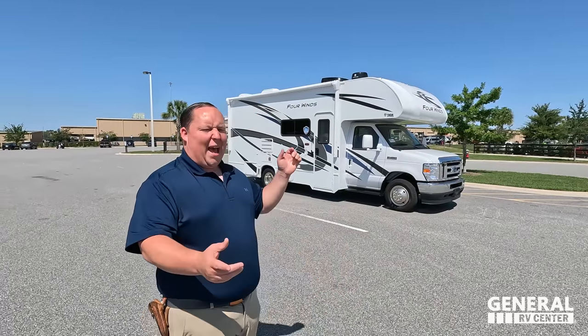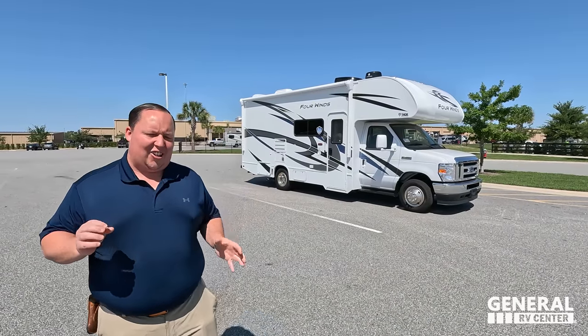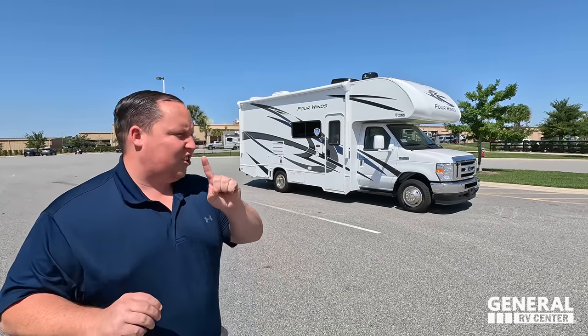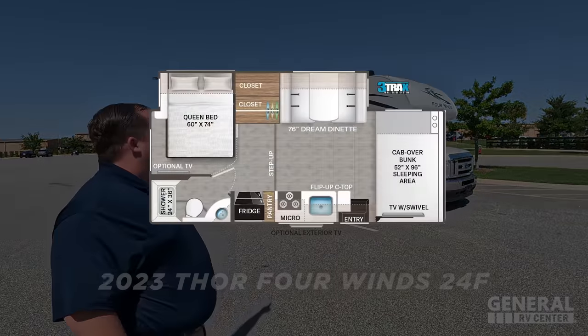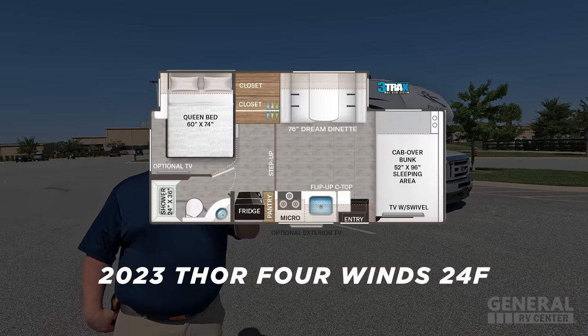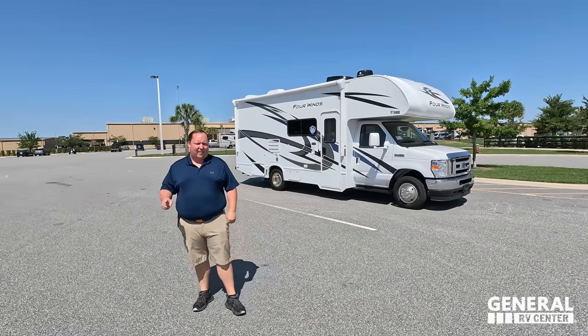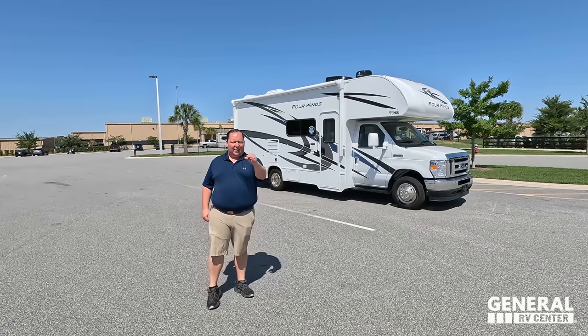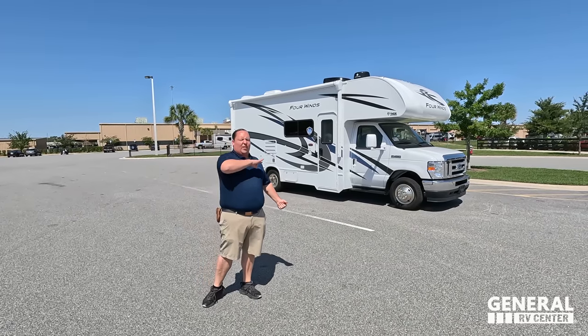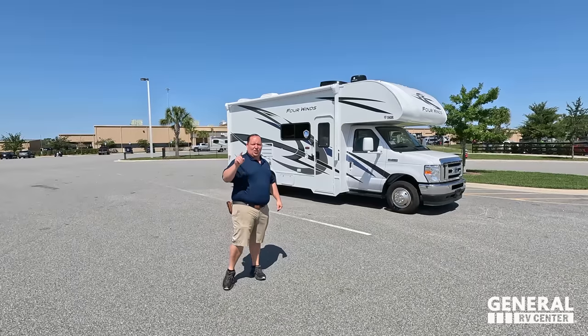Hey everyone, I'm Matt, welcome back to another video. Today I am super excited — we are taking a look at a tiny motorhome: easy to drive, easy to park, but when it's all opened up it's huge with a ton of storage. This is the 2023 Thor Four Winds model 24F. We're going to look at the outside features first, then the inside features, and then give you three things we love and three things we dislike about it.